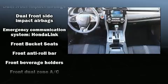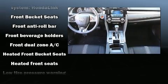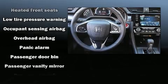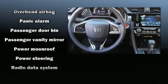Passenger security is always assured thanks to the various safety features such as head curtain airbags, an emergency communication system, and four-wheel disc brakes with ABS.